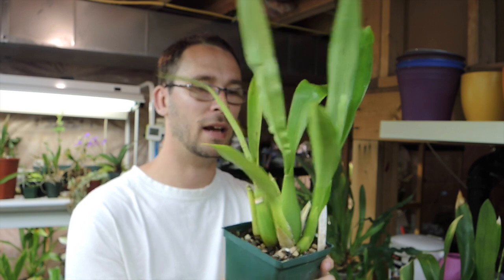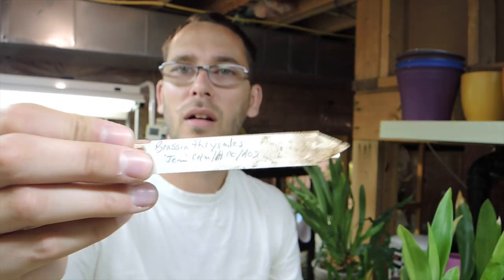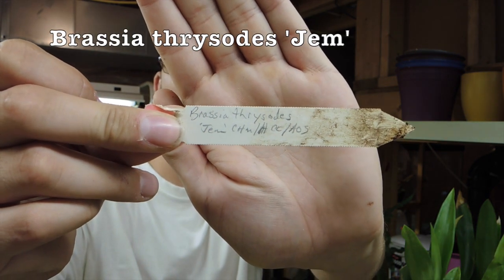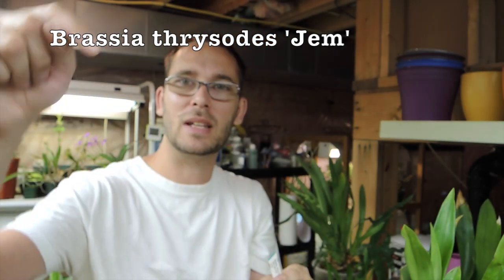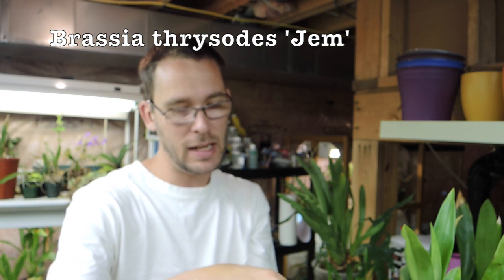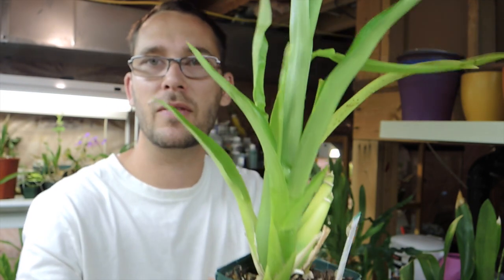Another really exciting thing — this is my brassia. I got this from Marsh Hollow Nurseries here in Ontario at one of the orchid shows, I think about two years ago. I probably have a video where I purchased it or showed you this one. Let me see if the tag will come up. The name is hard to read but it's something like T-H-R-Y-S-O-D-E-S Gem. This one here has a flower spike — I've had it for two years and it was a division off of his plant.